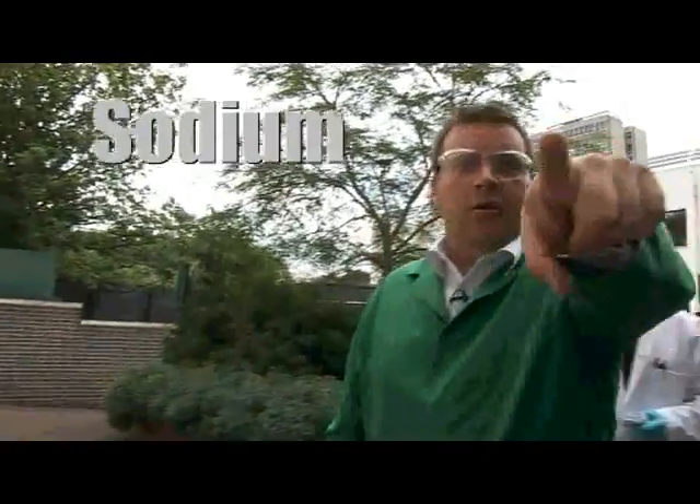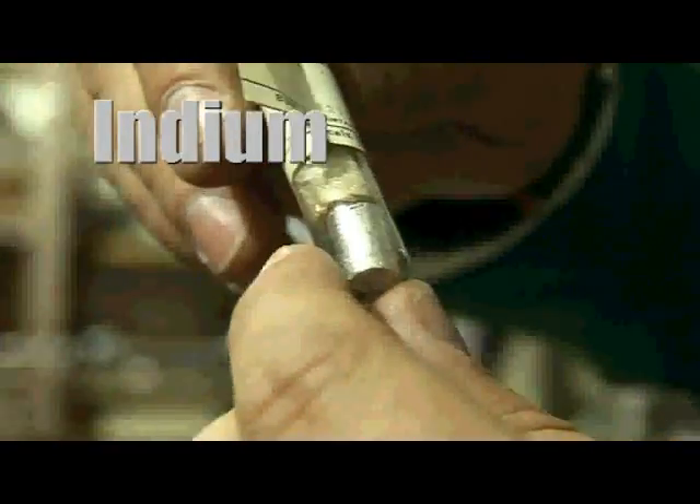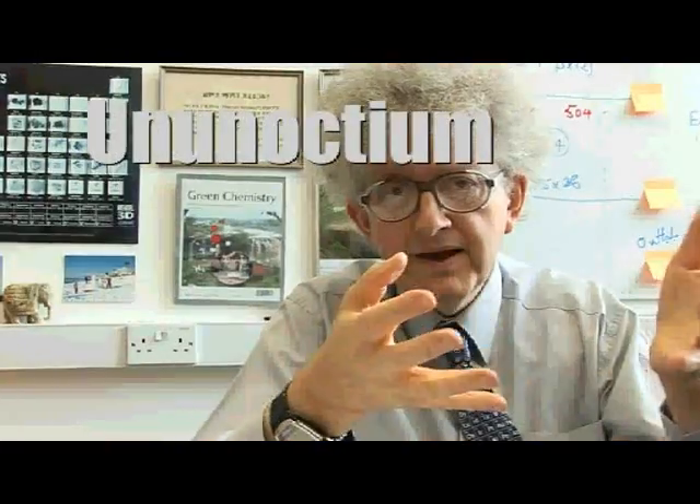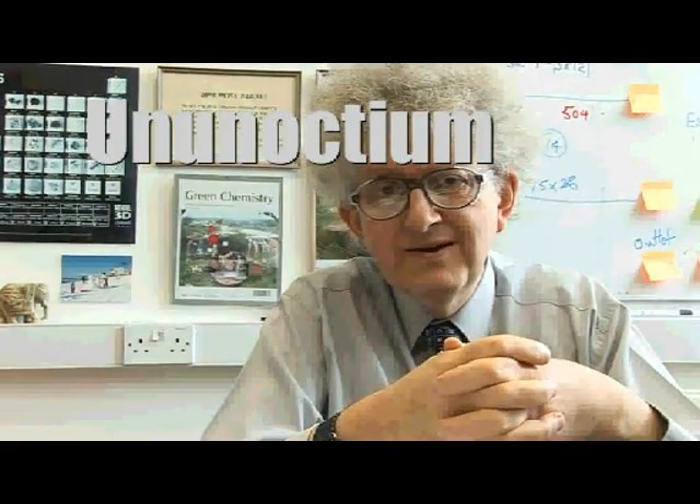You can see the orange sodium flame. It might be that before we've started updating some of these videos, element 119 will be announced. And nobody will be more excited than me.